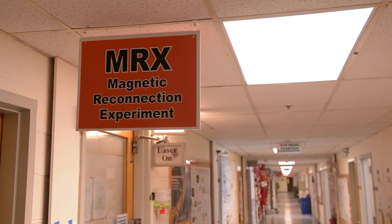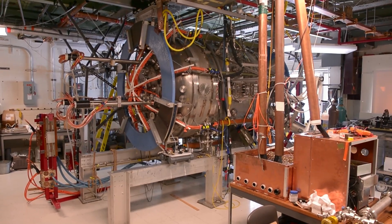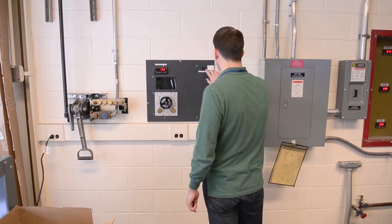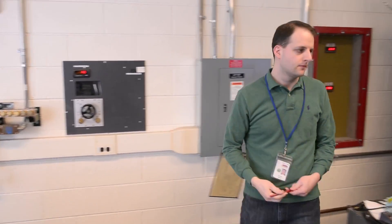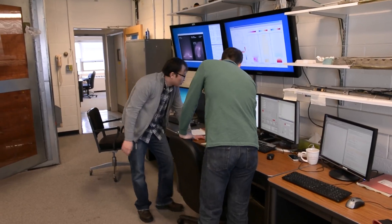I was attracted to plasma physics because I wanted to help turn fusion energy into a reality. I liked the idea of being part of a larger mission with the whole global community working together to solve this grand challenge. I've had a wonderful experience here at PPPL. I've had the freedom to explore the problems that really interested me, and not only that, but I've been able to travel all over the world and meet with other scientists and collaborate with them in solving these problems.